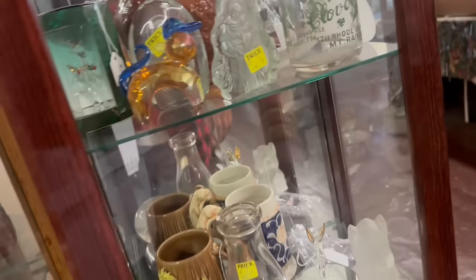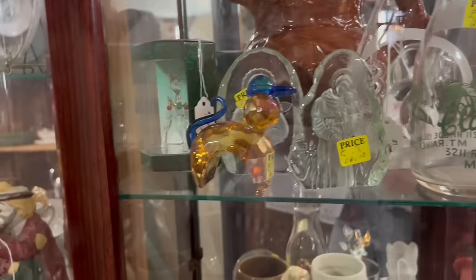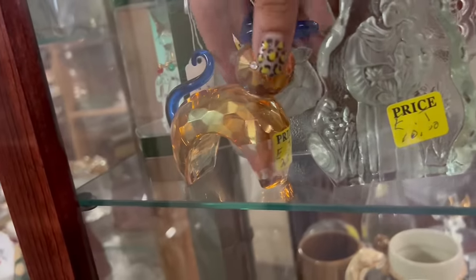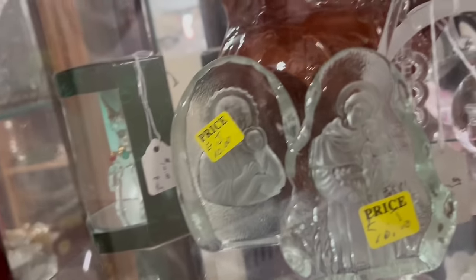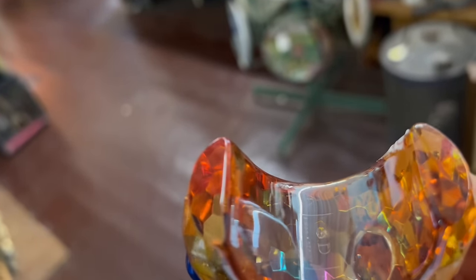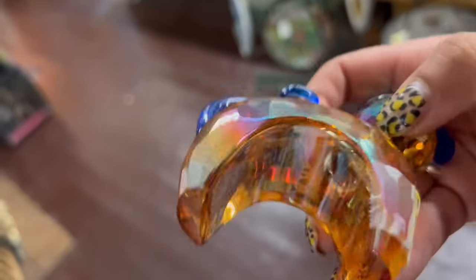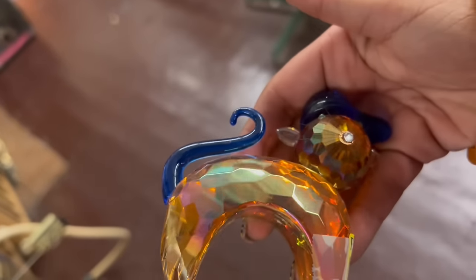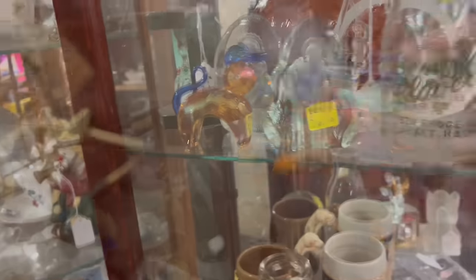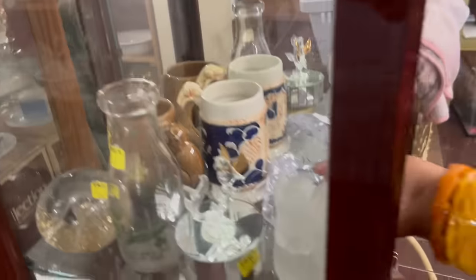Oh my God, what is this? What is this crystal cat? Am I even going to be able to get it out of there? $25. Dude, that's so weird. It says Simon Design. I'm going to look that up because it's so cool — and it's a cat. They're listed online around that price, so I'm going to leave it.